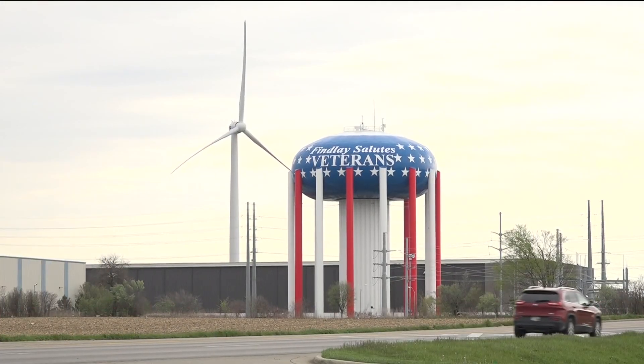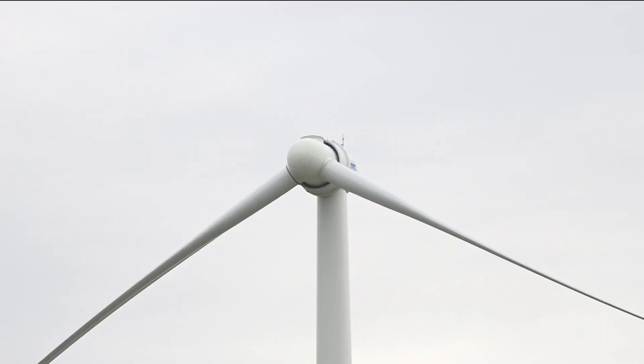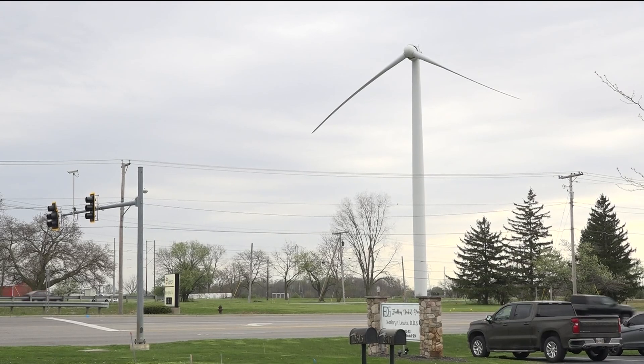The remaining wind turbines are being reactivated as each is inspected and cleared for use, and the damaged turbine will still take many months to repair. Reporting from Findlay, I'm John Monk, WTOL 11.